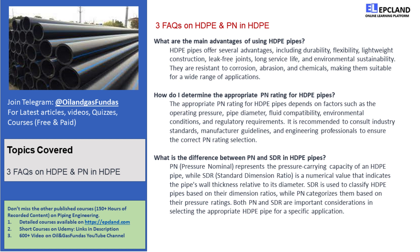Let's uncover the mystery behind PN in HDPE pipes. PN stands for pressure nominal, and it's all about the pressure capacity of the pipes. HDPE pipes come with different PN ratings, which indicate their maximum allowable operating pressure. The PN rating system ensures the compatibility and safety of the piping system. The higher the PN value, the greater the pressure the pipe can withstand — it's like a superhero power level for pipes.